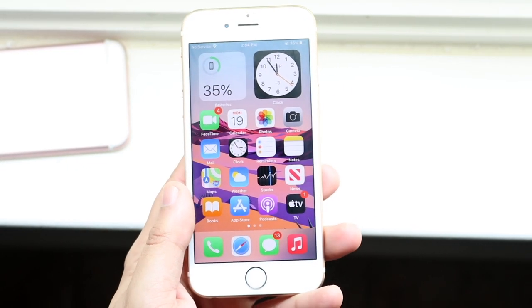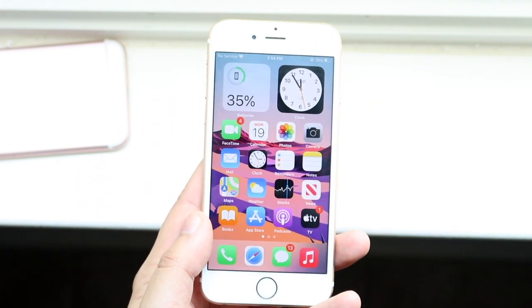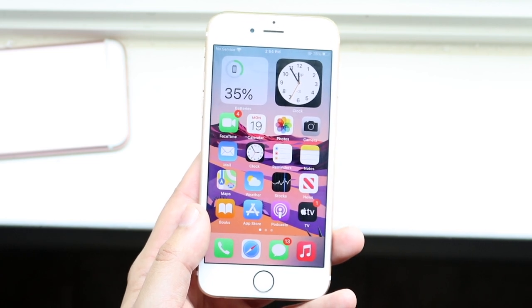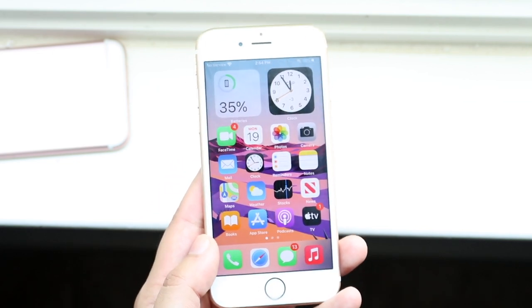To sum up this video and answer the question — should you install iOS 14.7 on your iPhone 6S? Absolutely. This is a worthwhile update. It really didn't bring a crazy amount to the table for the 6S specifically, mostly just bug fixes, though some cool things if you use Apple Card or the podcast app a lot.